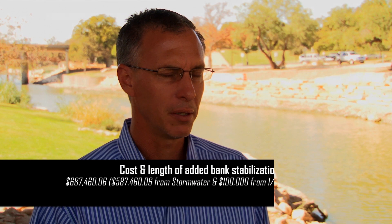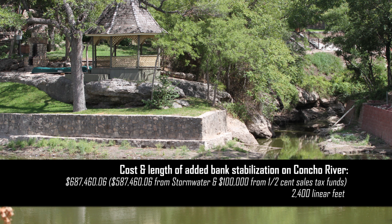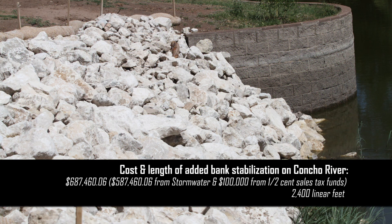Since that time we've also increased the scope of the project. We had an alternate bid for additional bank stabilization from basically Sulfur Draw back towards Central High School. Originally we had not taken that because the cost was too great, but once the contractors got in and did a lot of the work, we asked them to relook at that portion. They know a lot more now about what comprises the banks and how to stabilize them, and they were able to drastically reduce that cost. So now we've added back in the bank stabilization from Sulfur Draw over to Central High School.